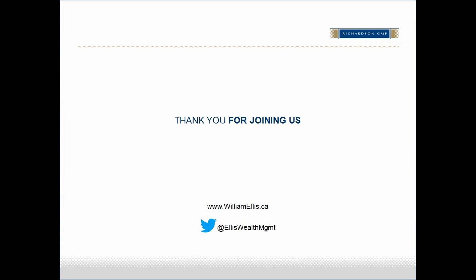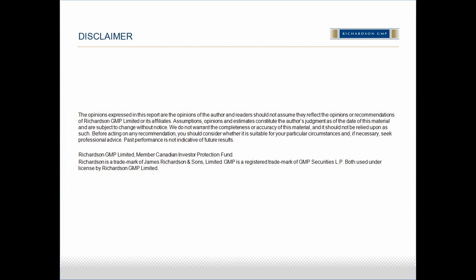There are no more questions in the chat. Thank you for joining us today. If you'd like to discuss today's webinar further, please feel free to contact us at 416-969-3190. Thank you and I will now end today's session.